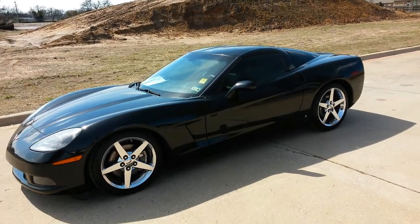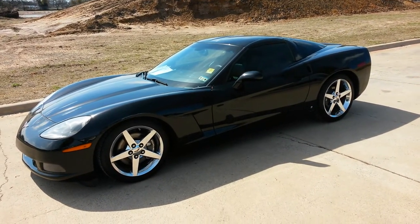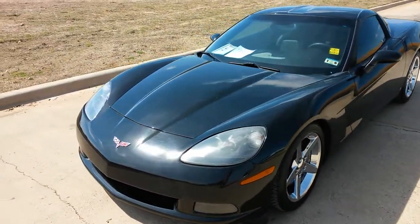What we got here is going to be a 2008 Corvette. This is an LS3. I got a little surprise underneath the hood for you — I'll show that to you in a second.